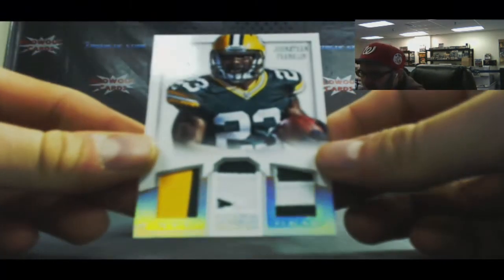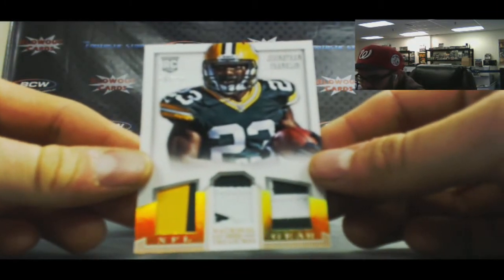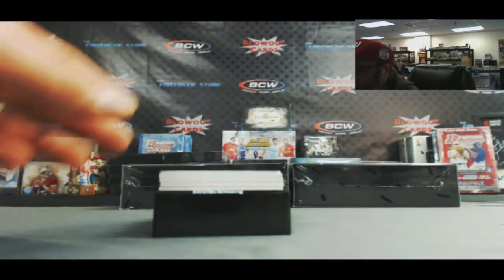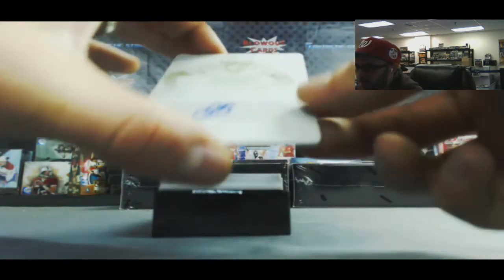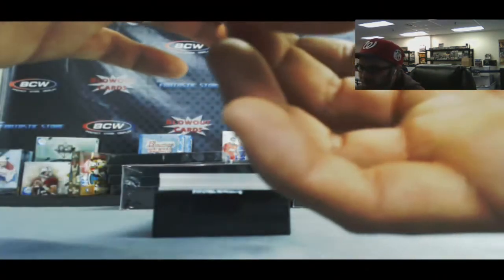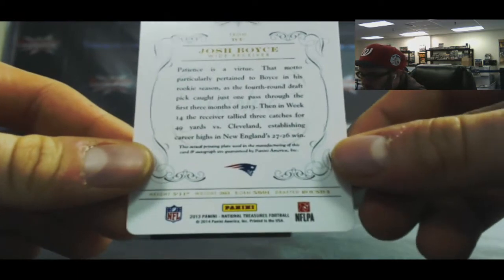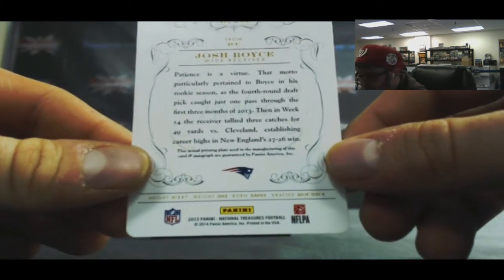For the NFC North - Jonathan Franklin. That's a nice looking piece there. Triple patches, three total colors, 20 of 25. We got a printing plate autograph - that is Josh Boyce. You guys see the logo? That goes to the AFC East, Patriots, one of one.